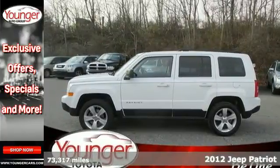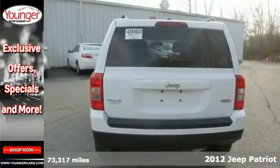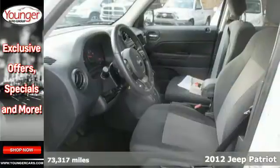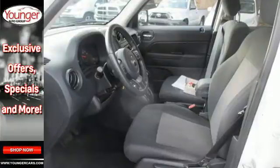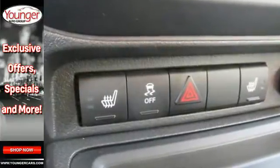Here's the 2012 Jeep Patriot. This SUV includes safety features for you and your loved ones, such as four-wheel anti-lock brakes, multiple airbags, touring suspension and traction control, as well as a CD player with MP3 decoder for your entertainment.